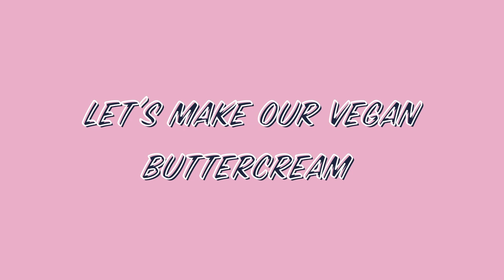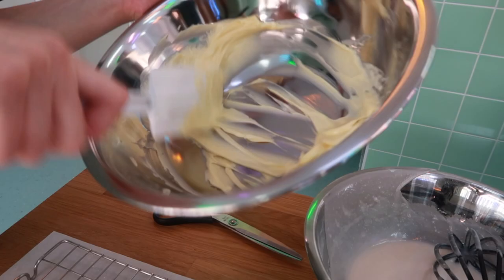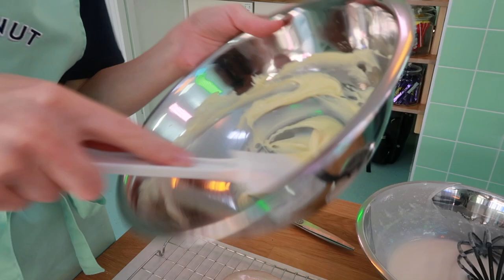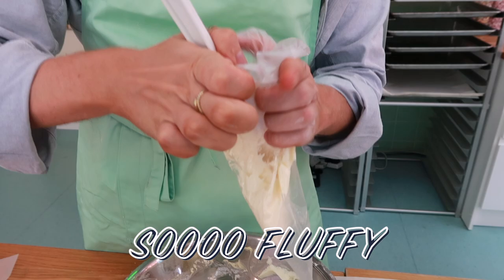Next it's buttercream time — vegan buttercream! We mustered our strength to give a powerful whisk until it started to look lighter in colour. Pour in some icing sugar and beat it again until it looked nice and light and super fluffy. It was so fluffy. So we had so much fun piping the buttercream onto the glazed doughnuts.